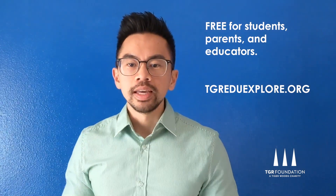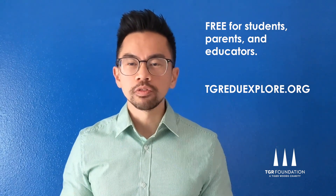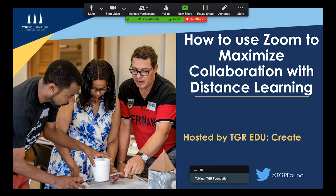So we highly recommend that site. It's TGREDUExplorer.org and you'll find a variety of different digital experiences that your students can go through. With that, I'll hand it over to Jason Porter, who will be giving us an overview about how to use the free Zoom video conferencing tool to maximize collaboration and distance learning. Hello, my name is Jason Porter, a member of the TGR EDU Create team at TGR Foundation.